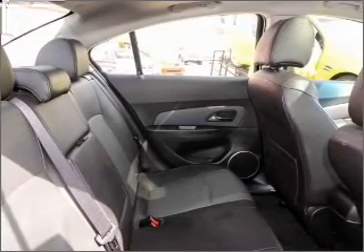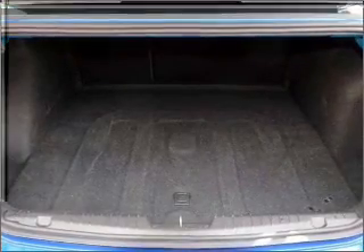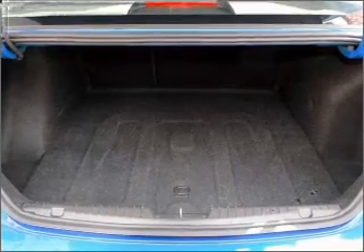Premium wheels give a more luxurious look. Heated seats comfort you on cold winter days. The anti-lock braking system will help to keep you safe on the road.